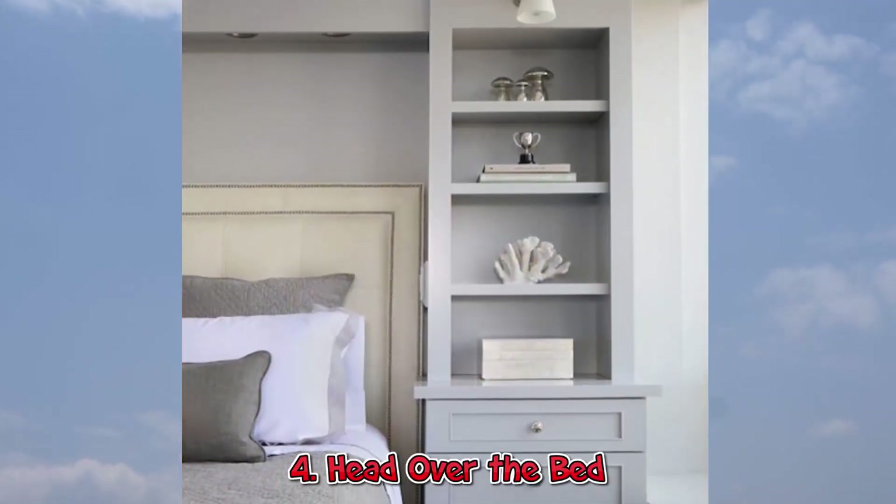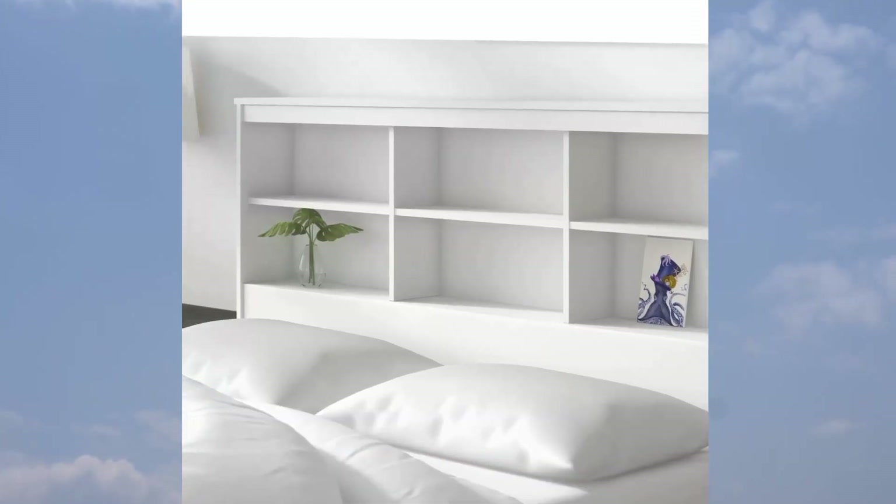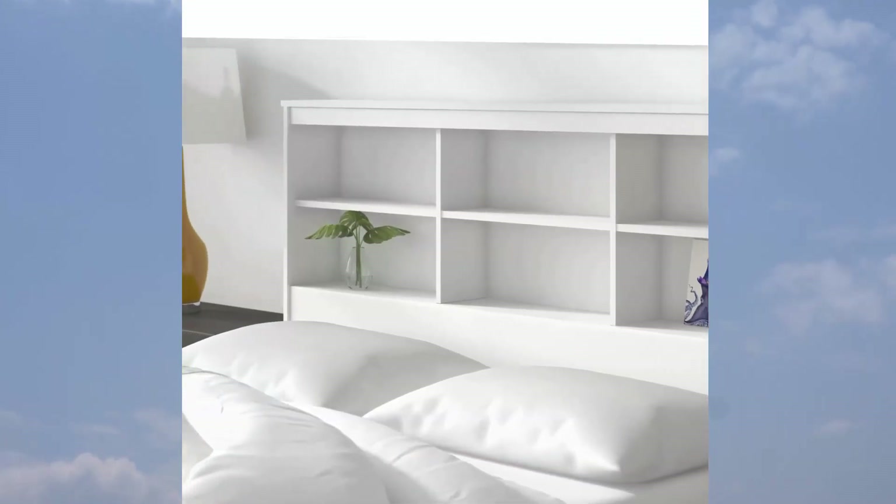4. Head Over the Bed. Create a cool headboard to keep all of your bedtime reading more organized, like these dramatic floor-to-ceiling built-ins.